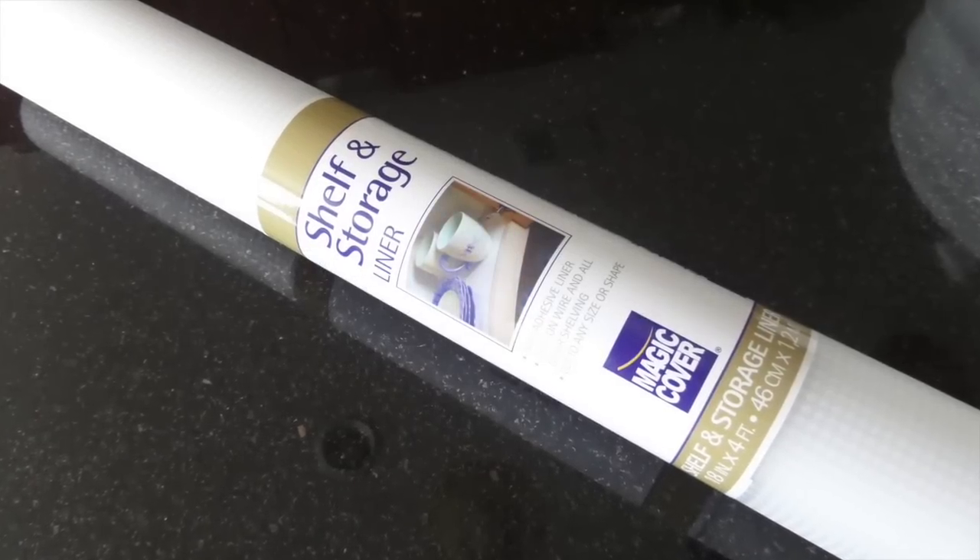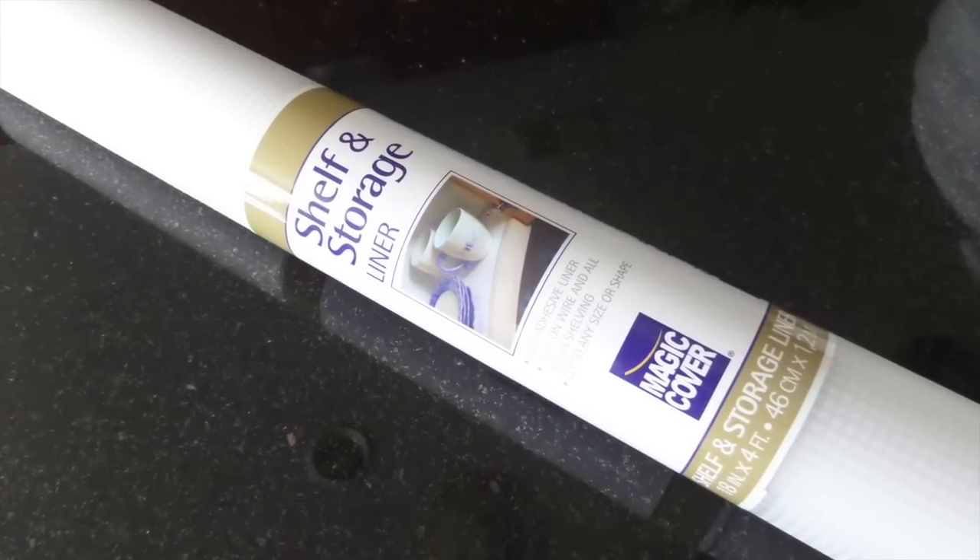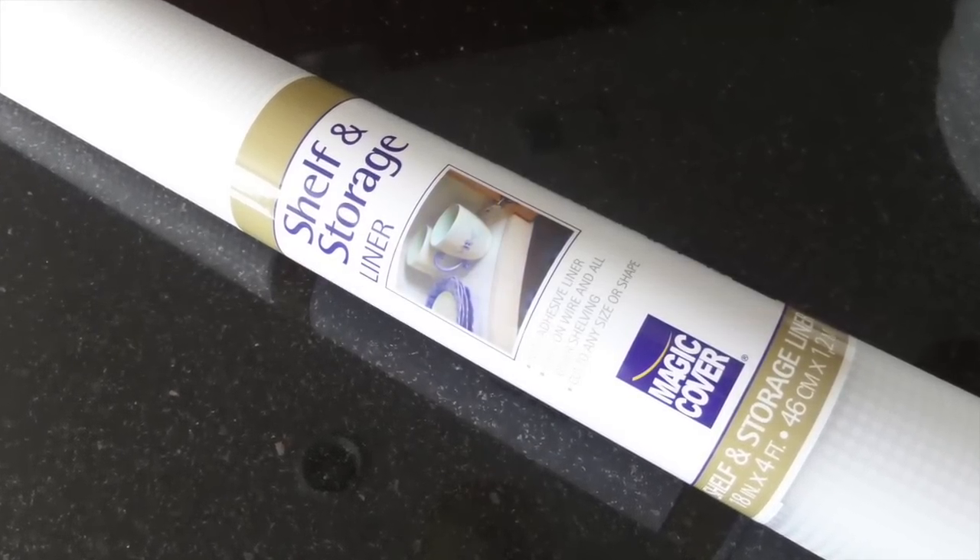After the big purge, put some protection underneath your sink. In case of a spill or a surprise leak, I'm using this shelf liner from Magic Cover. You can get it almost anywhere — I got mine from the Dollar Tree.